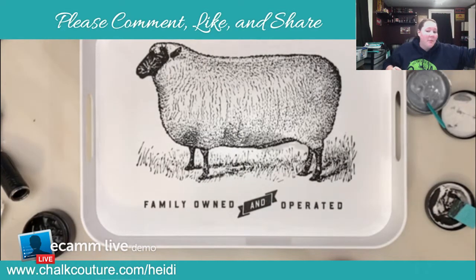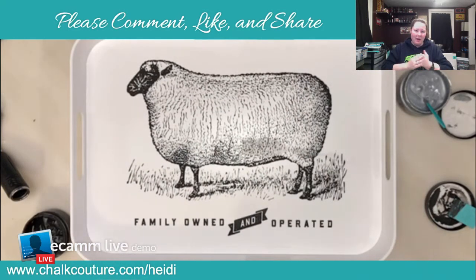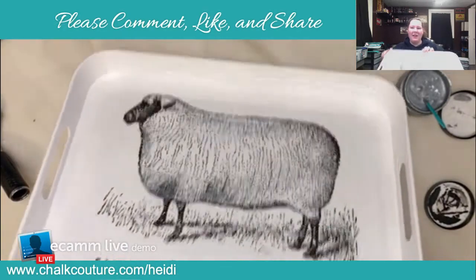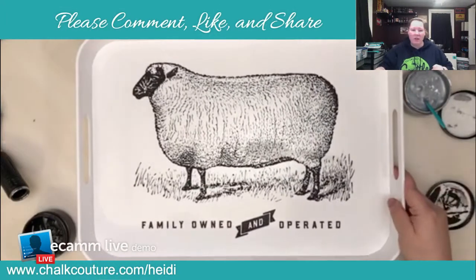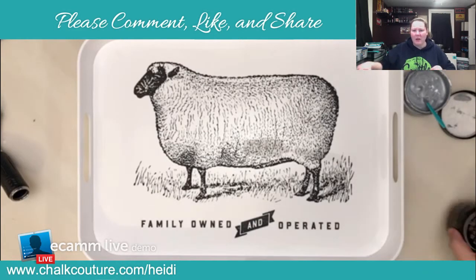What do you guys think — does it need anything? I wasn't sure if I should add any color to it, but I love it the way it is. I think if I had remembered my silver it would have been really cool, but I don't think it needs it — I think it looks awesome. I got it at Shopko; it was the only one left, unfortunately, otherwise I would have bought a couple. Shopko is already starting to sell out of a lot of stuff.